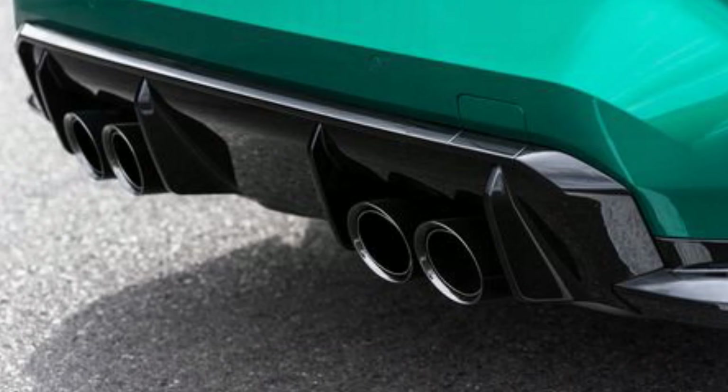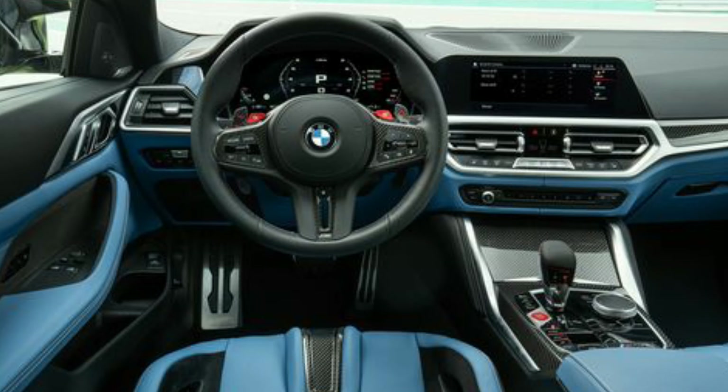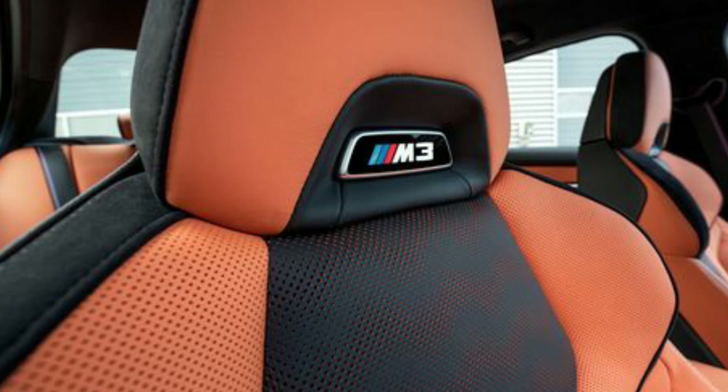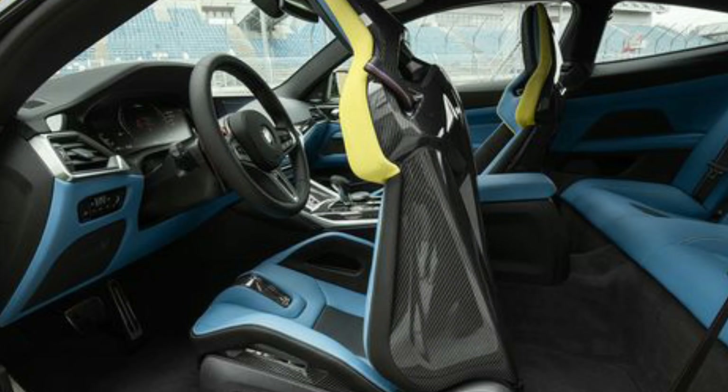The interior gets a whole new design as well. The gauge cluster is a 12.3-inch digital display, and there's also a 12.25-inch high-resolution touchscreen infotainment system. It also has an optional heads-up display that features Apple CarPlay and Android Auto. The interior is treated with a large mixture of leather, carbon fiber, and brushed aluminum, which looks absolutely amazing. The center console houses the gear selector, push-button start, a turn dial for infotainment selections, traction control buttons, drive modes, and the electronic parking brake. The standard seat is a heavily bolstered leather sports seat, but you can also get a race-inspired carbon fiber seat that weighs 21 pounds less than the standard seats.